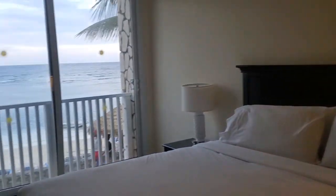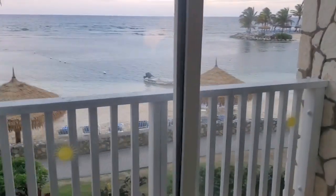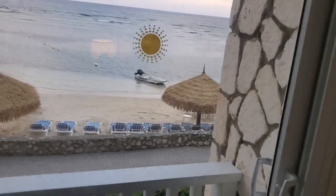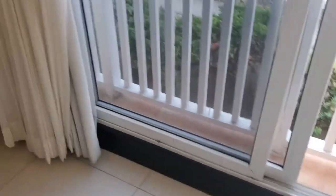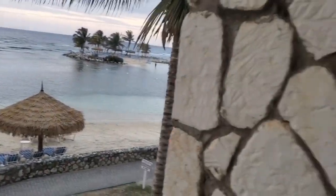I just opened up the curtains — we've got a beachfront view! We're in building 4. Look at there. Nice view from the bedroom.